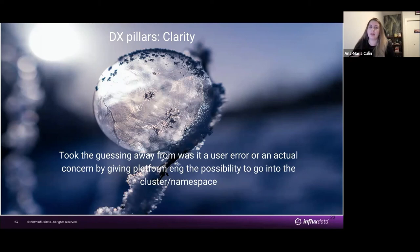Whereas now, if any engineer comes to us to say something's not working, all we have to ask is: what's your namespace? Myself or my colleagues can just log into the GKE cluster, into the namespace, and see what the issue could be.